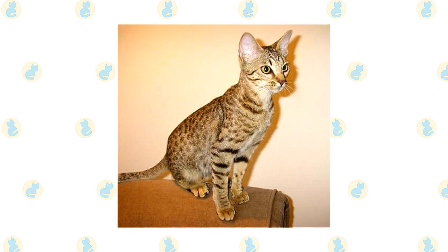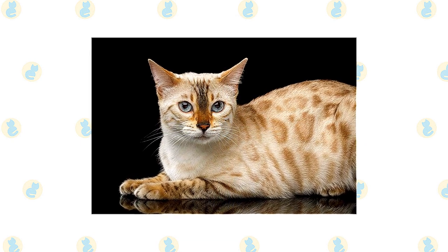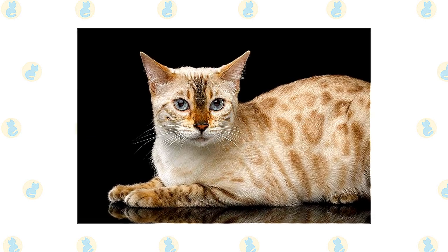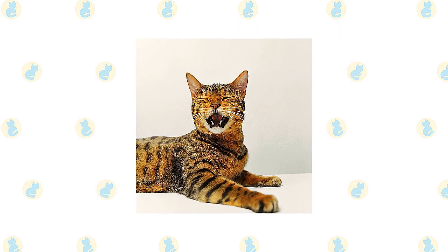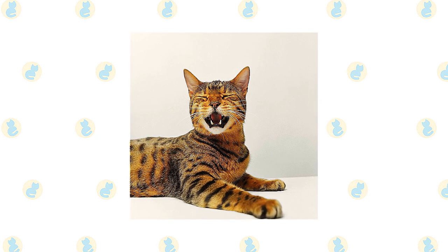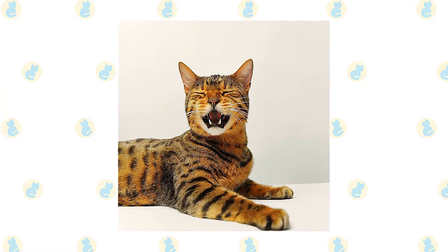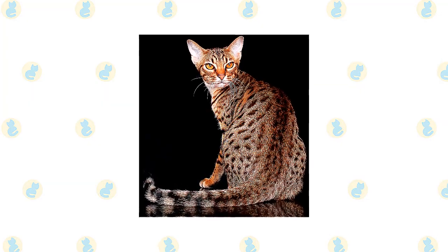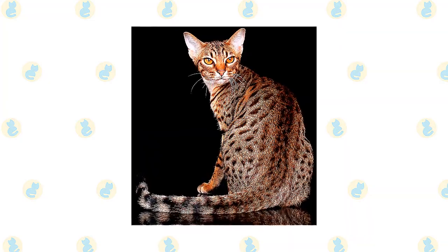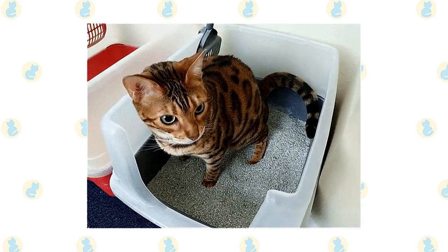The Ocicat's short, smooth coat is simple to groom with weekly brushing or combing to remove dead hairs. A bath is rarely necessary. The short, thick coat of the Bengal is easily cared for with weekly combing to remove dead hair and distribute skin oils. A bath is rarely necessary. Brush the teeth to prevent periodontal disease. Daily dental hygiene is best, but weekly brushing is better than nothing. Trim the nails every couple of weeks. Wipe the corners of the eyes with a soft, damp cloth to remove any discharge. Use a separate area of the cloth for each eye so you don't run the risk of spreading any infection. Check the ears weekly. If they look dirty, wipe them out with a cotton ball or soft, damp cloth moistened with a 50-50 mixture of cider vinegar and warm water. Avoid using cotton swabs, which can damage the interior of the ear. Keep the litter box spotlessly clean.